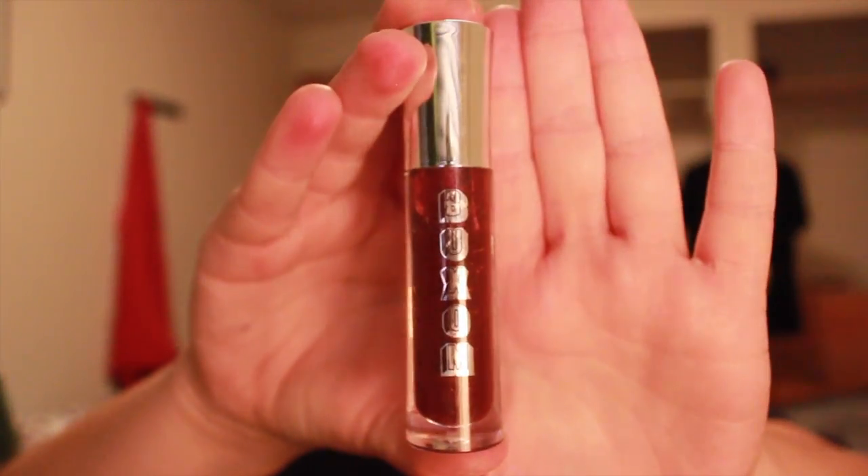The first thing is my Buxom lip gloss in OMG — it's a really pretty dark purple lip gloss, so I'm excited that's here. I have to remember to use it! The next thing is a Model Co lip gloss in the shade Striptease, just a nude one, so that's exciting as well. It's a bit sticky so I should probably store it better — something might have leaked.